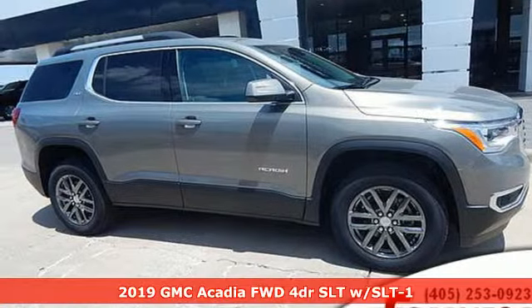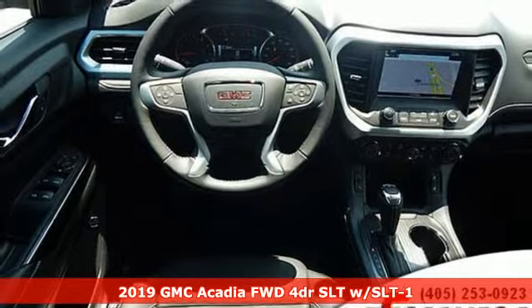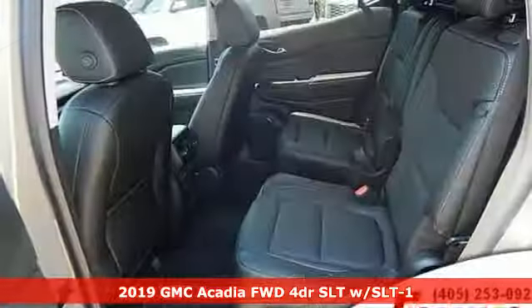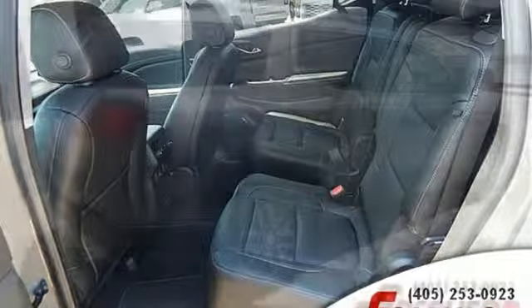Here's a new 2019 GMC Acadia. It's just what you need in a full-size crossover — a large and impressive interior with functional carrying capability. And it comes with all the amenities you need.